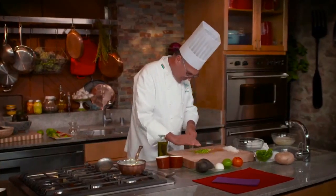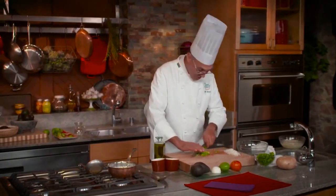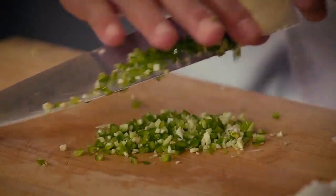As I'm chopping this up I can tell I left the seeds in — it's starting to attack my eyes a little bit. I know it's going to be spicy, but I also know it's going to be delicious.